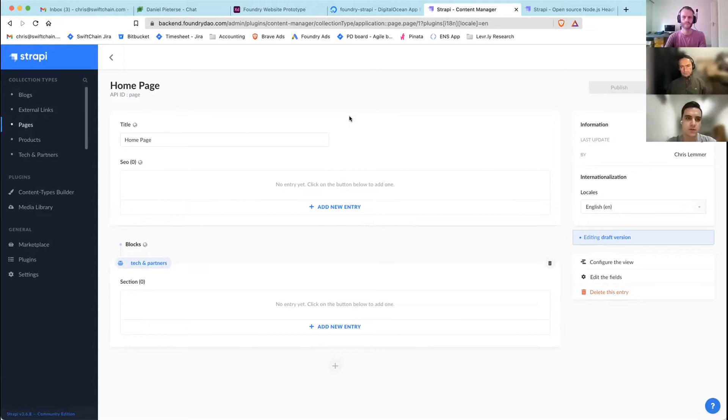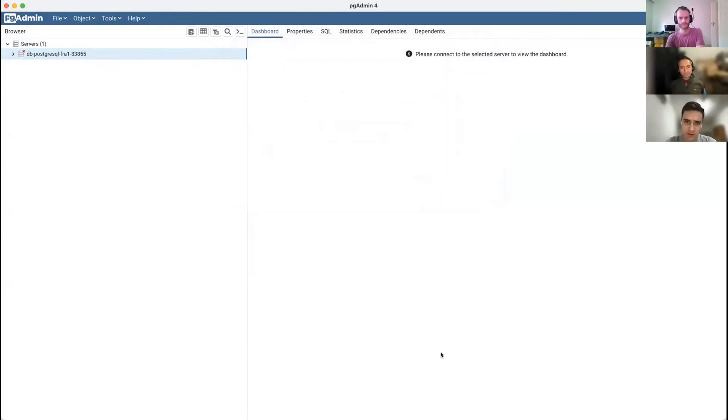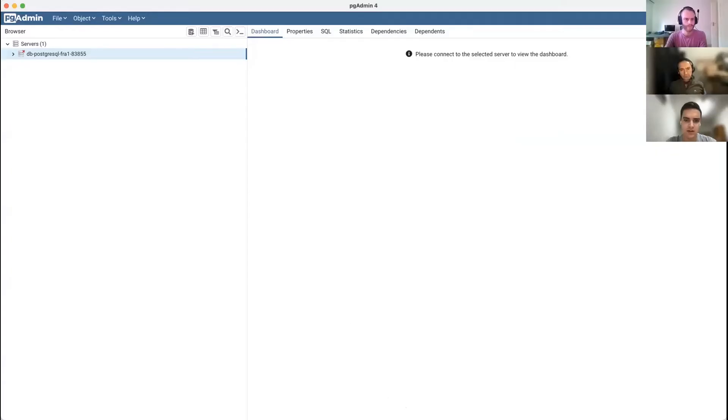We're making as much as possible dynamic — so if you want to add an entry to the roadmap you just add it in the back end and it gets built on the front end without redesigning anything. Strapi uses a PostgreSQL back end and creates all the tables and data structures automatically, which is really nice.